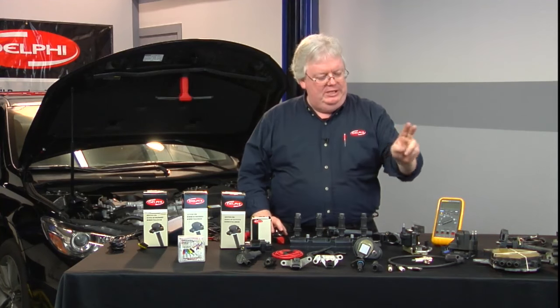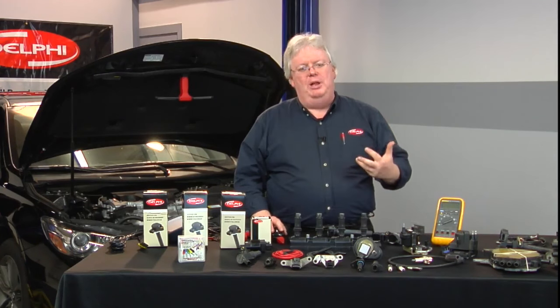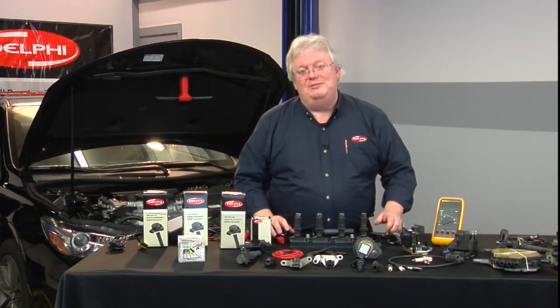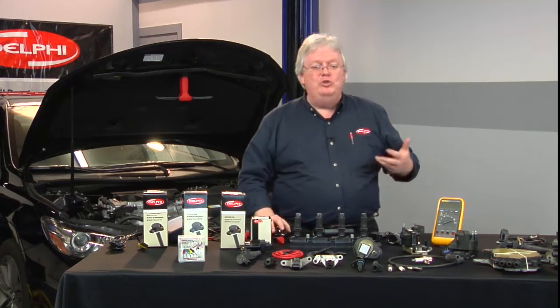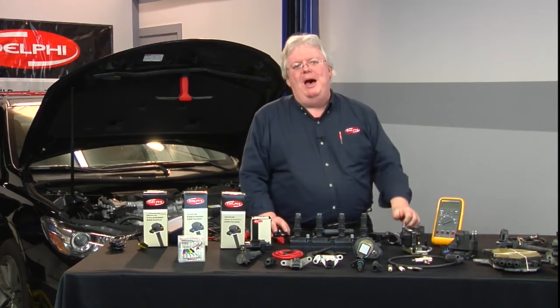The same thing that's been happening with DIS, even the older systems, is occurring with coil-on-plugs. And because they're a little smaller, a little lighter weight, they tend to be a little more prone to this — that's why you're putting more wear on them than you used to with a single coil mounted somewhere in a less hot area.